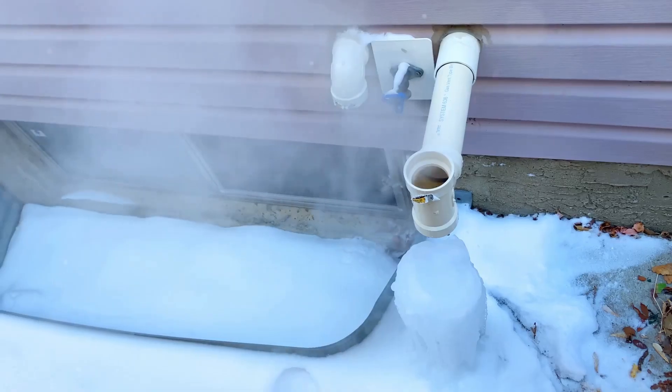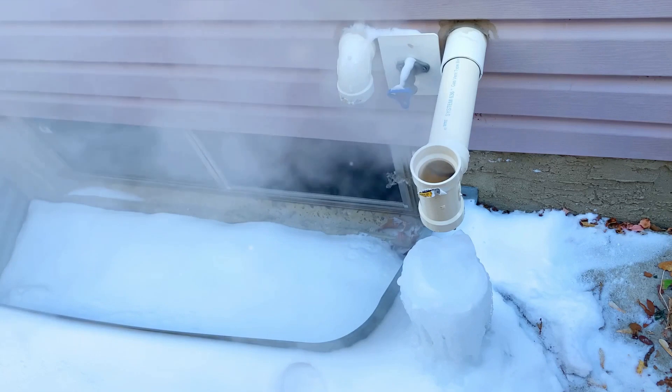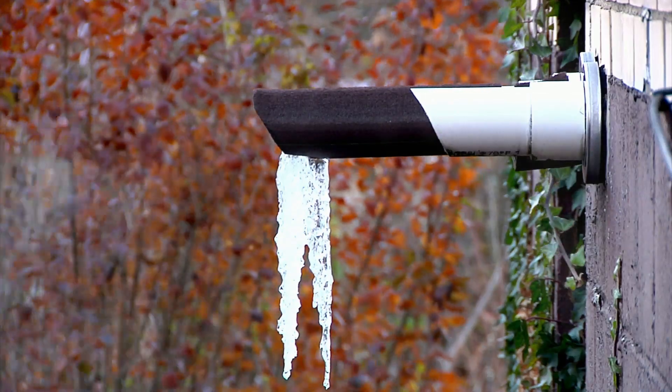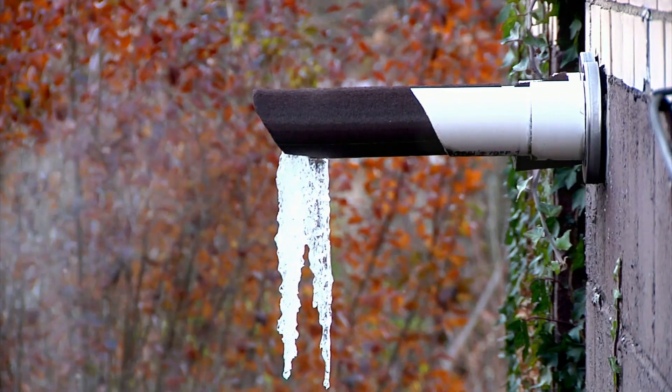Now picture this: a pipe burst in the dead of winter. Not a pretty sight, is it? Water in pipes can freeze, expand, and cause damage. The risk escalates when ice melts, leading to potential flooding.